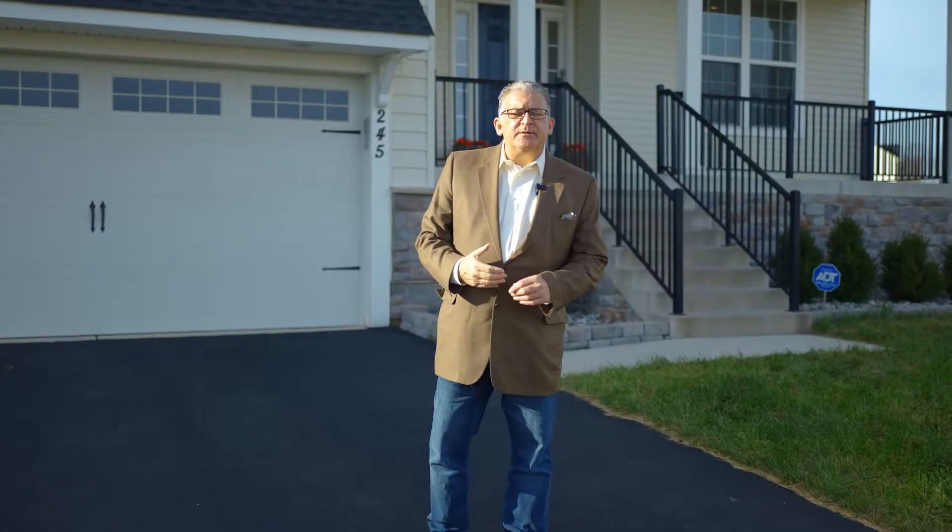Hello everyone, Michael Wilson with Berkshire Hathaway here at my newest listing, 245 Jenny Drive in the community of Summit Bridge, just north of the canal, serviced by the Apoquitamink School District.